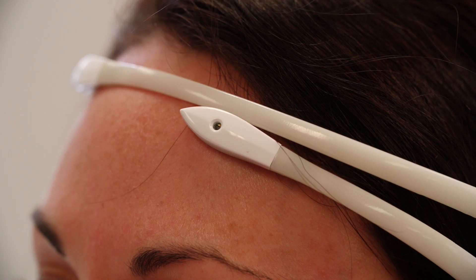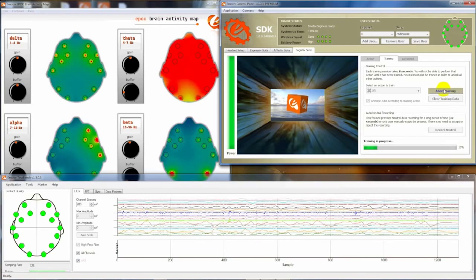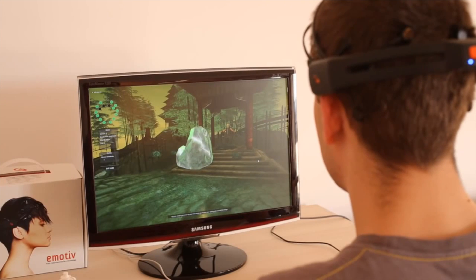Emotiv is kind of this wild technology. It's a way for you to control things with your mind. It has all sorts of new use cases and I'm here at their offices today to get into it a little bit more.